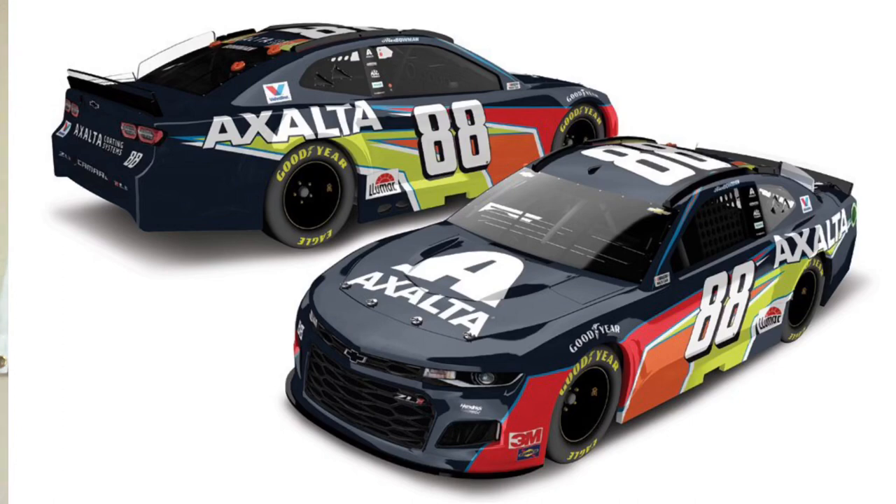Bowman — same Axalta car as last year. First time I saw this I was not too hot on it. It seems so plain and simple but the more and more you look at the design it's got some more detail than you'd think. You got the yellow, the orange, and the red obviously in the middle, but look closely — there are some blue outlines and white outlines which I like. It's an interesting look, and they got that blue stripe above the driver above the window net. I'd like to see something different but it's not that bad. An 8.0.